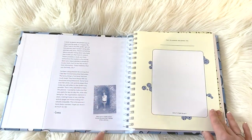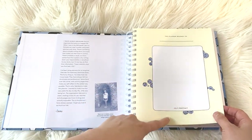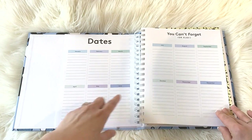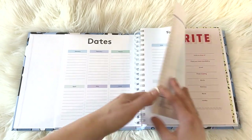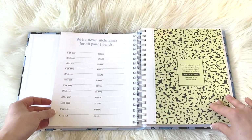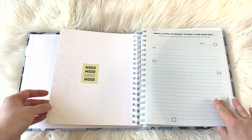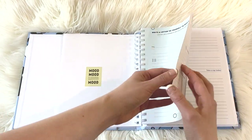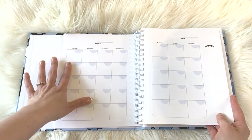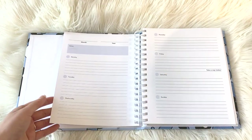All the pages lay flat, which is really nice — I'm a huge fan of that. Here's a picture of her in middle school. There's a 'this planner belongs to' section — every planner should have that. We have dates, January through December, a 'draw your bag' section, a favorites section, write down nicknames for all your friends, a mood board, and write a letter to yourself to read a year from now. The undated monthly calendar starts on a Sunday, with a little space for notes.